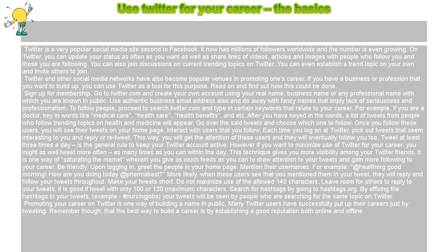Twitter and other social media networks have also become popular venues for promoting one's career. If you have a business or profession that you want to build up, you can use Twitter as a tool for this purpose. Read on and find out how this could be done.